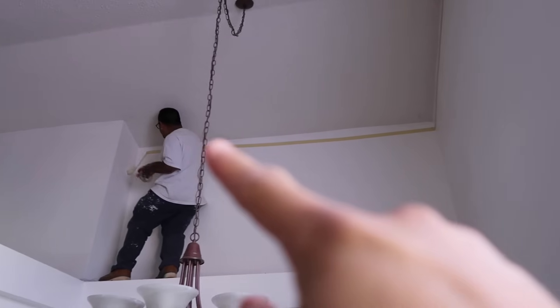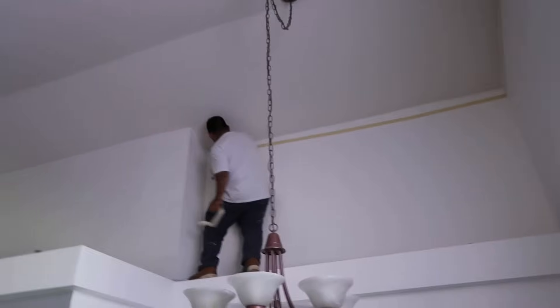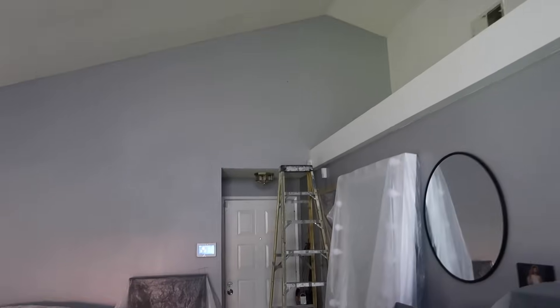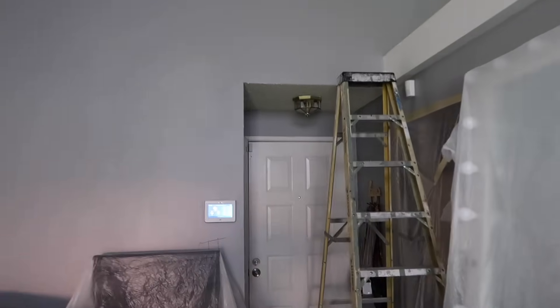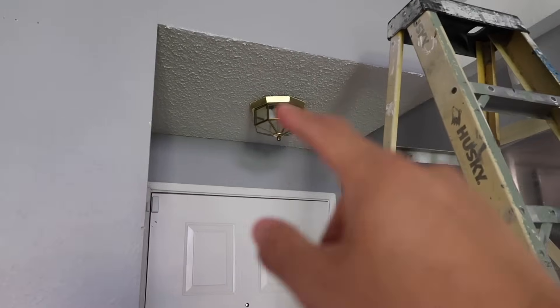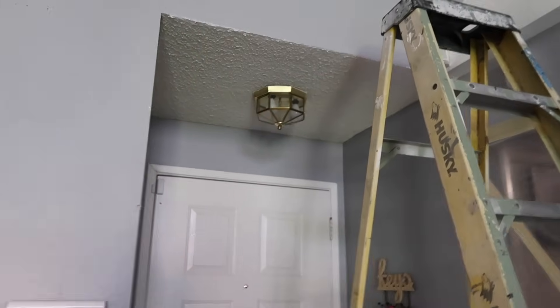All right guys, so we're putting tape right here so that way we can cover, because today we're taking off all the popcorn ceiling. Everything is coming down, make it look new, and then also I don't think I told you guys, but this piece here is coming out and we're gonna put a recessed lighting upgrade. All this popcorn is coming out.